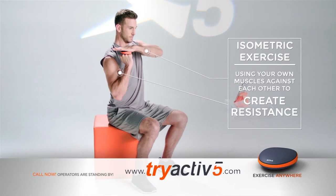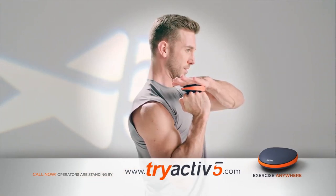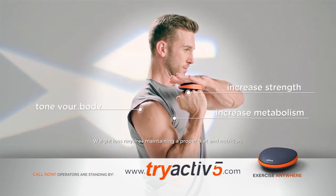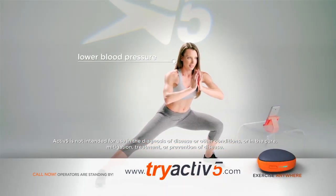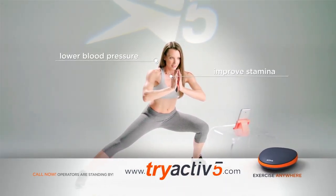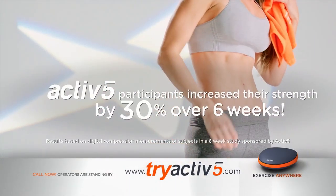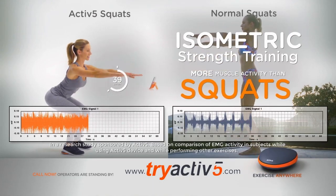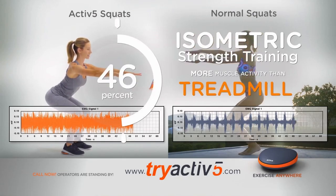The Active5 secret is isometric exercise — you use your own muscles to create resistance. Isometric exercise will tone your body, increase strength, and boost metabolism, helping you lose weight. Regular isometric exercise can also lower blood pressure and improve stamina. In fact, participants that did just five minutes of exercise three times a day increased their strength by an average of 30% over six weeks. Participants generated 39% more quad muscle activity than squats at a gym, 37% more than lunges at a gym, and 59% more than a treadmill workout.